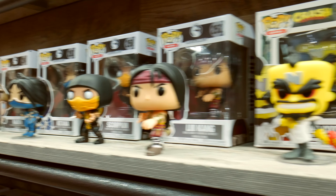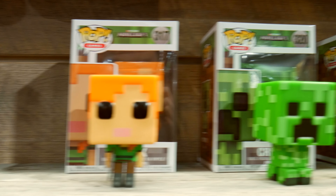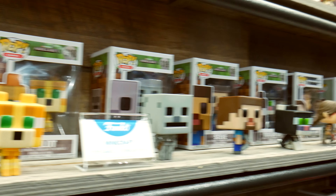We've got your Modern Combat, some Minecraft characters, and there's just a ton more to see.